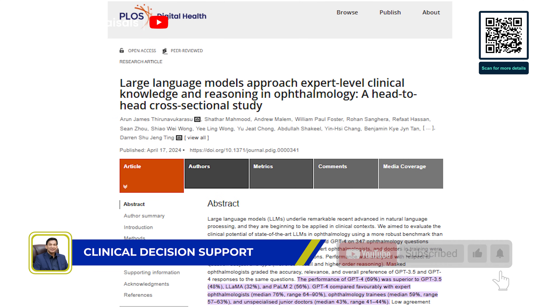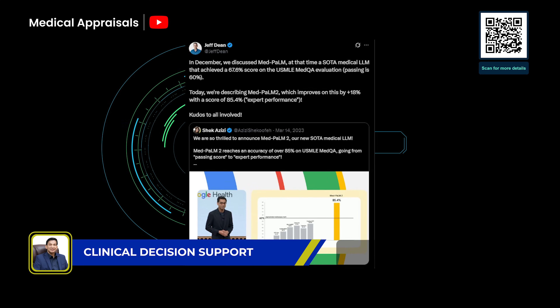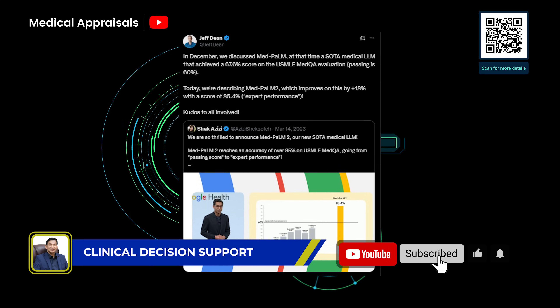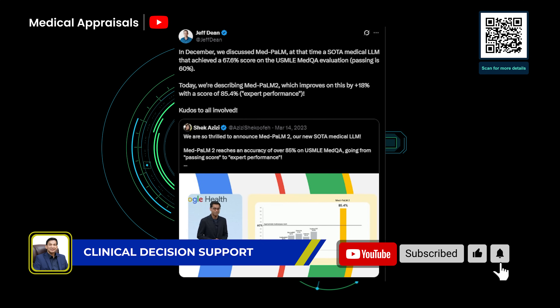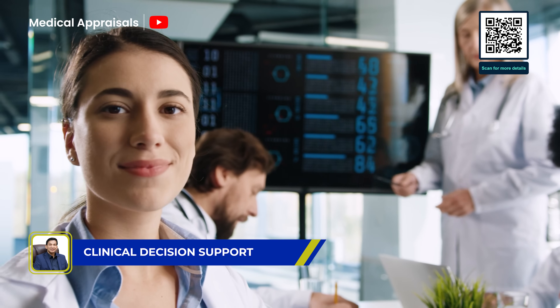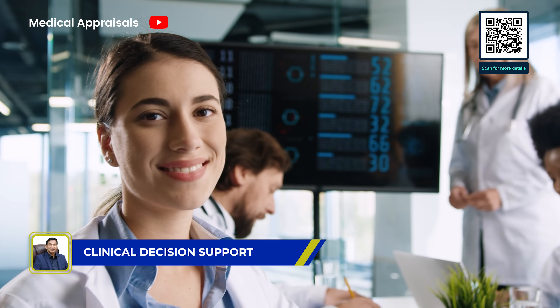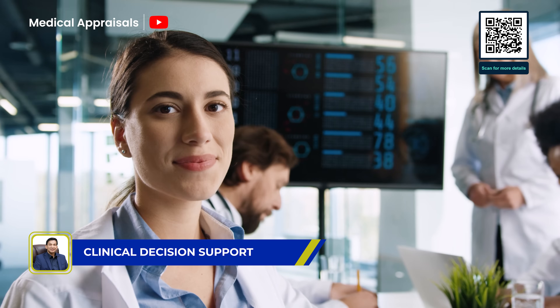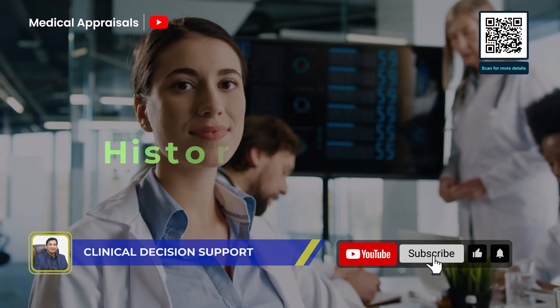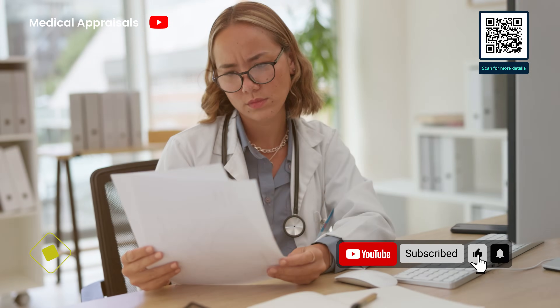A recent study published in PLOS Digital Health found GPT-4's diagnostic accuracy was nearly on par with experienced ophthalmologists. Meanwhile, MedPalm-2 scored above 85% on the USMLE — the medical licensing exam in the US — outperforming many junior doctors. These tools aren't replacing clinicians, but rather supporting them by recommending evidence-based treatments, flagging risky drug interactions, and helping prioritize patients based on history and symptoms.